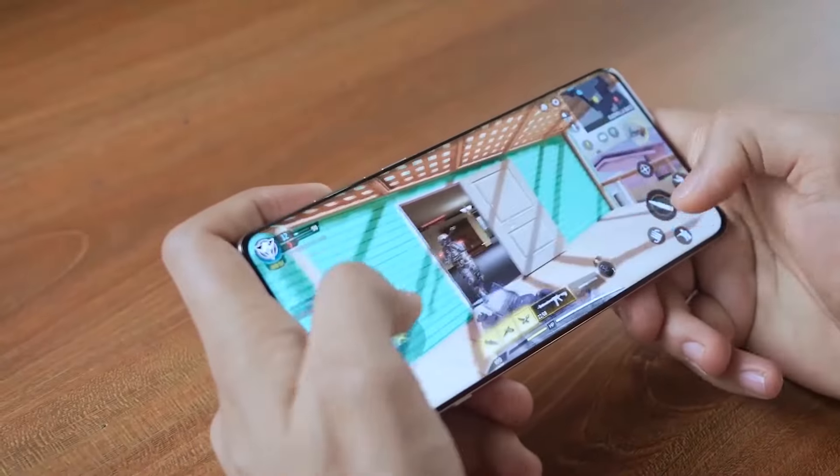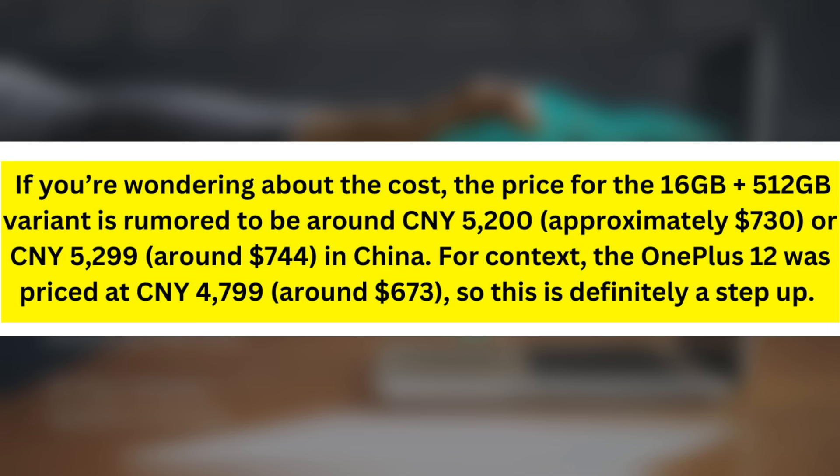If you're wondering about the cost, the price for the 16GB plus 512GB variant is rumored to be around Chinese Yuan 5,200 — approximately $730 — or Chinese Yuan 5,299, around $744, in China. For context, the OnePlus 12 was priced at Chinese Yuan 4,799, around $673, so this is definitely a step up.